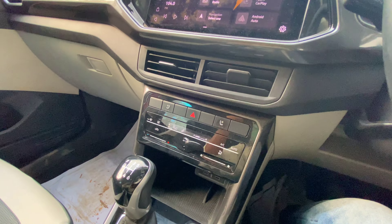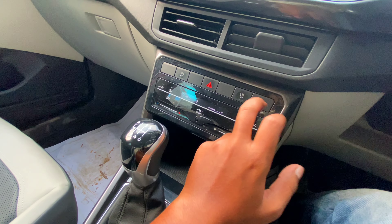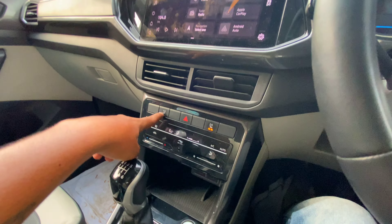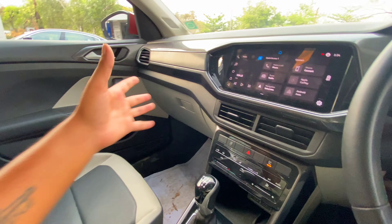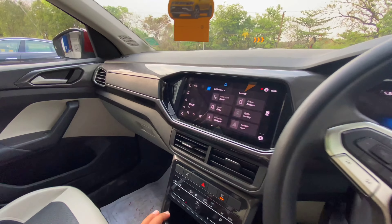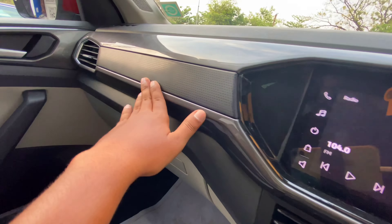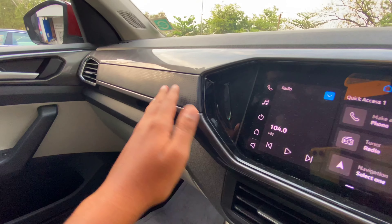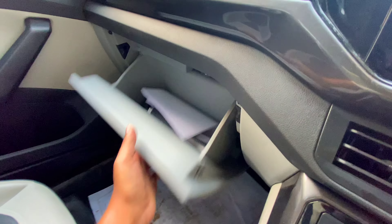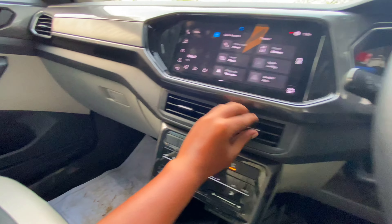On top we have ventilated seats for both the driver and passenger. The dashboard has the same layered design. The top model uses harder plastic. You can see the dual-zone climate control. The mid-variant gets a carbon fiber finish on the trim. There is nice design detailing, with hard plastic on the lower side and a cool glove box.